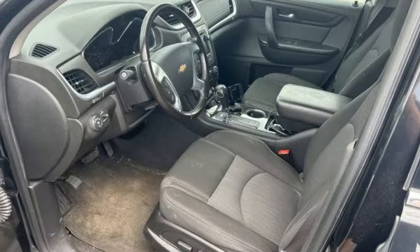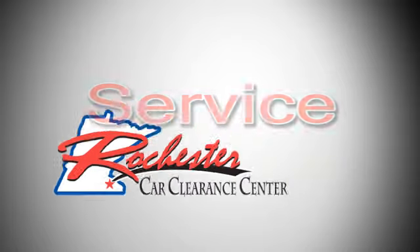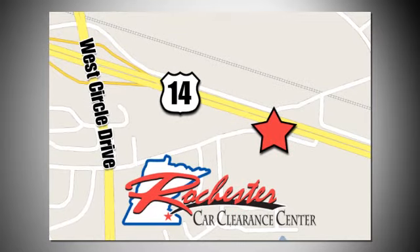Performance, value, durability — Chevy. Hurry in today and see it for yourself. At Rochester Car Clearance Center, you get our best price, bottom line. We are conveniently located on Highway 14 West near West Circle Drive.